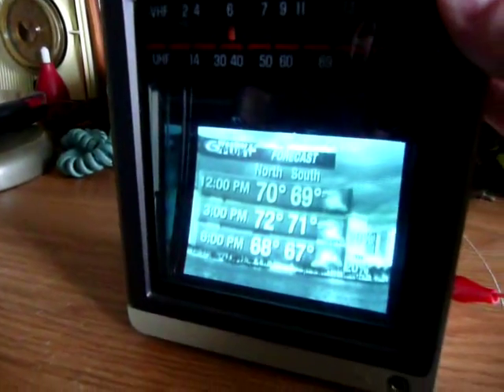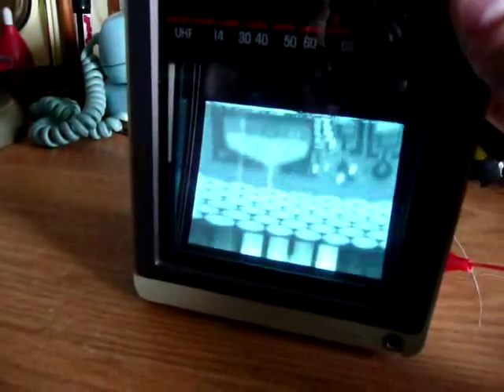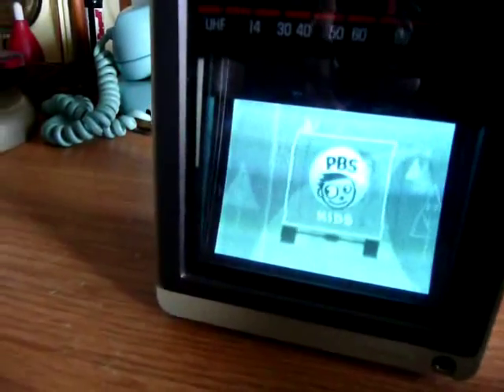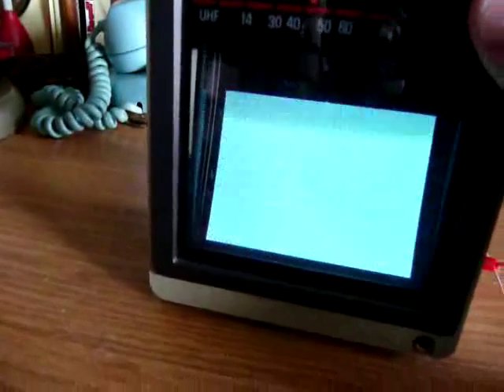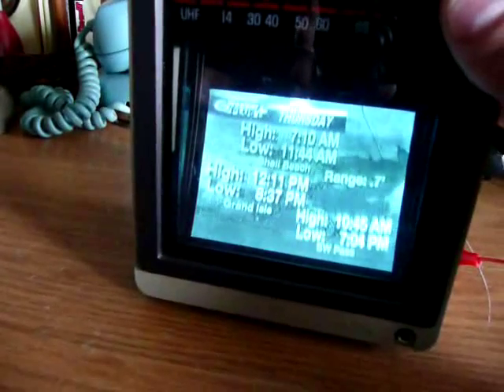I bought this for a dollar at a truck store in Picayune, Mississippi. Untested. Little guy works fine. That's WYSTV channel 12 in New Orleans. And that's WDSU — we were watching the weather forecast on it.